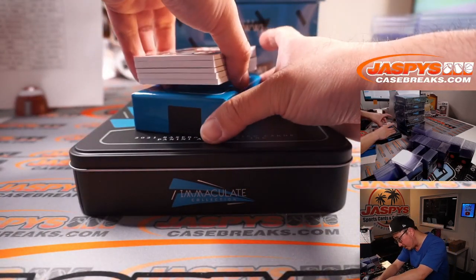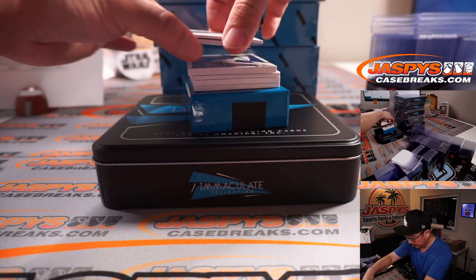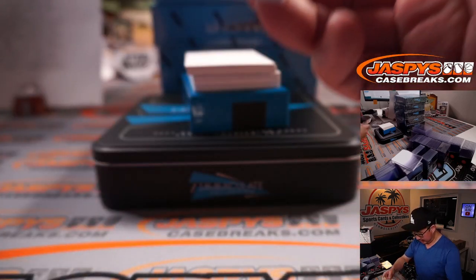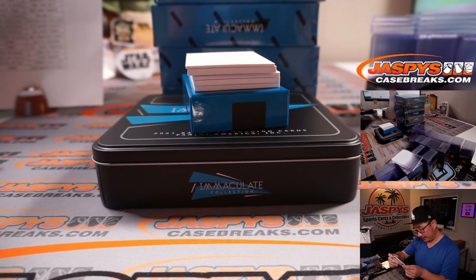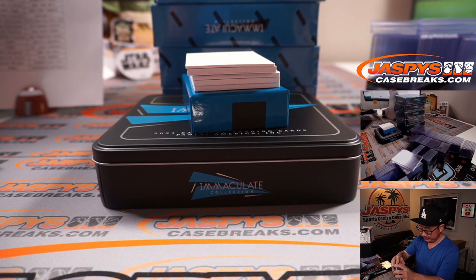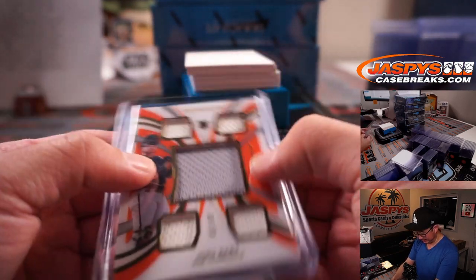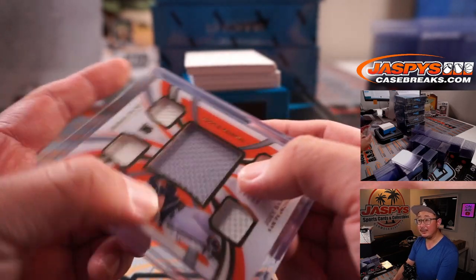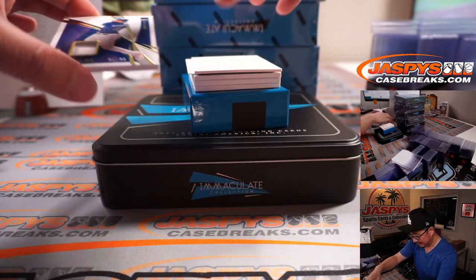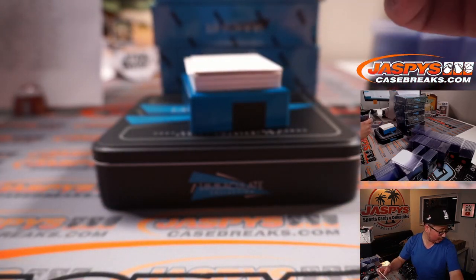This seems to look a little bit more of a shallow box — maybe a thin card or a redemption in there somewhere. First one right off the top is Joey Bart. That looks nice. Giants — Jonathan got the Giants straight up, 86 out of 99. Next is 61 out of 99, Jordan Alvarez, Houston — Peter.